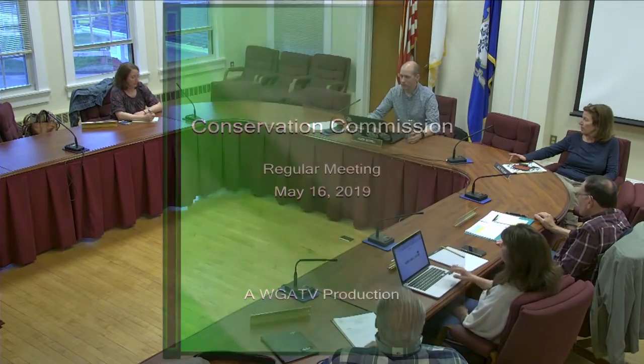This is the regular meeting of the Woodbridge Conservation Commission, today is May 16th, 2019. We'll start off with public comments — no one's here for public comment, so we'll move on to review and approval of minutes from the April 18th meeting. That was the meeting when we had Audubon fellows here giving a long talk. I'll make a motion to approve. All in favor? Unanimous.